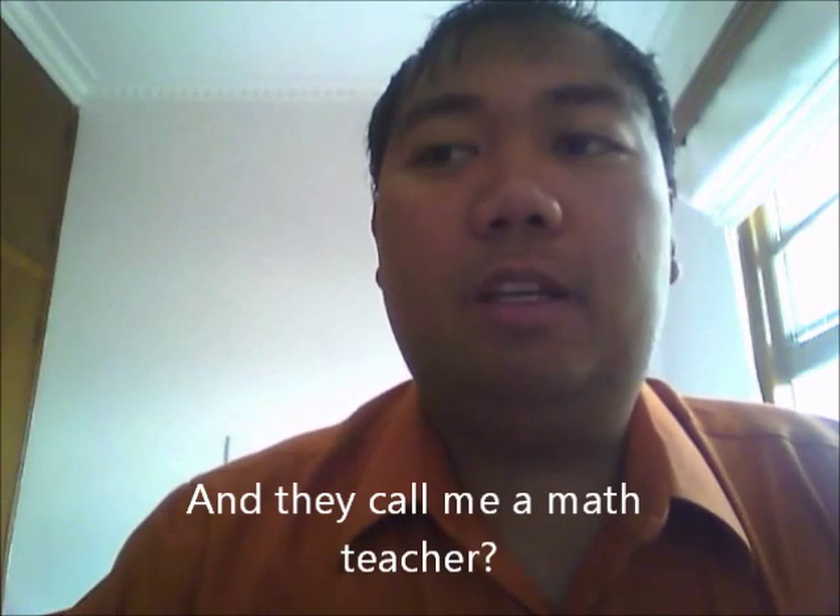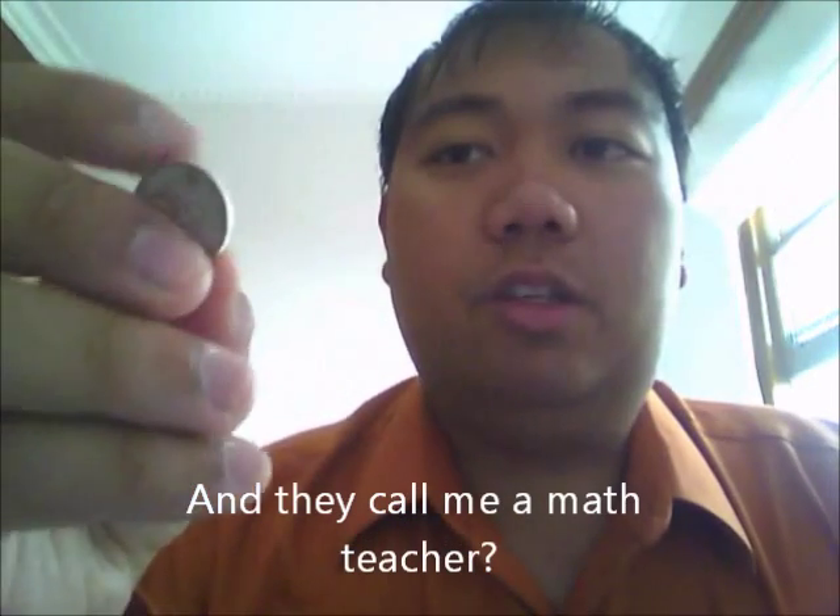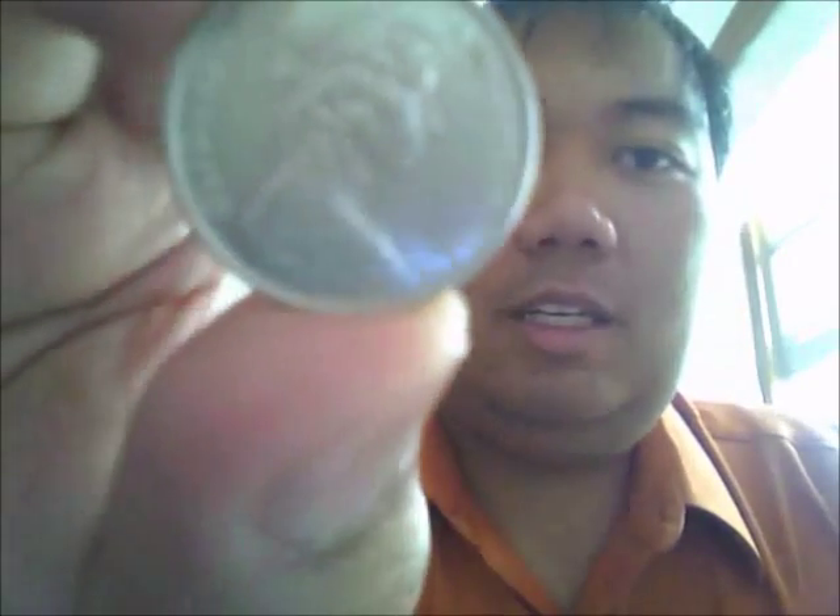They used to have pennies, but that's not the case anymore. So if you go to the grocery store, they'll round it to the nearest 5. So if it's 444, it'll be 445. Here is the lowest currency. You can mistake this for being a dime. It's Queen Elizabeth the Second, as always, and then the back is the 5 cent.